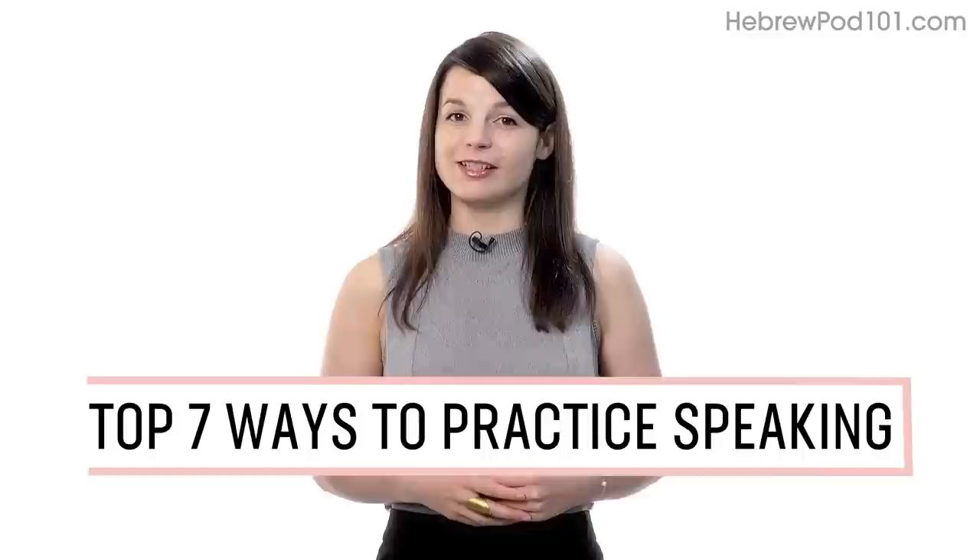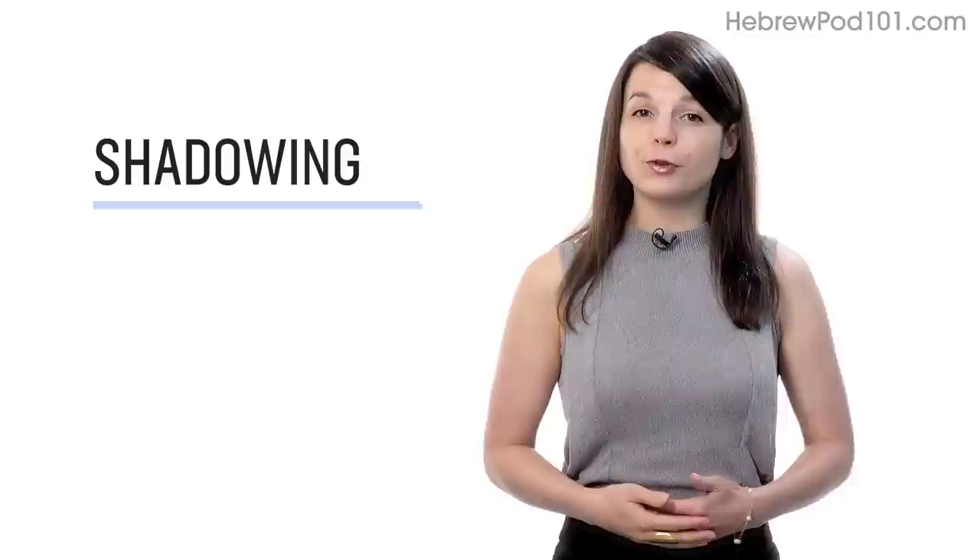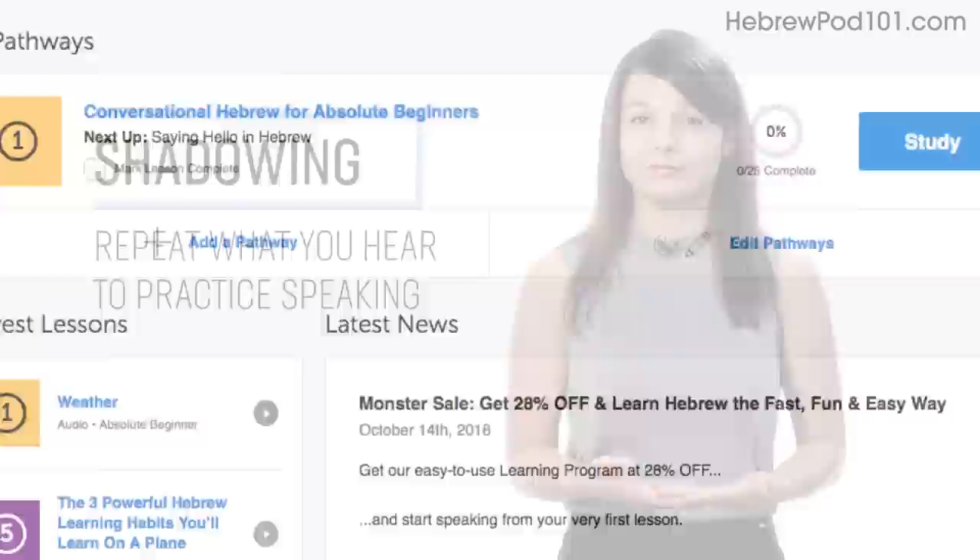Want to finally start speaking in your target language? In this guide, you'll discover the top seven ways to practice speaking on your own with our lessons. Let's begin. Number one: shadowing. Shadowing is a proven learning technique where all you do is repeat what you hear in order to practice speaking. Access any audio or video lesson on the site and press the play button to start.